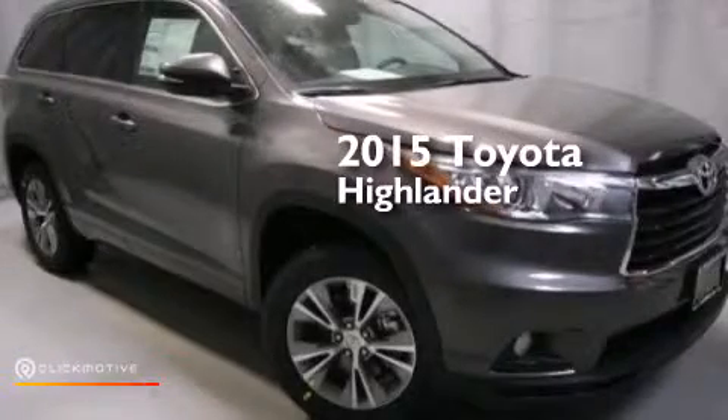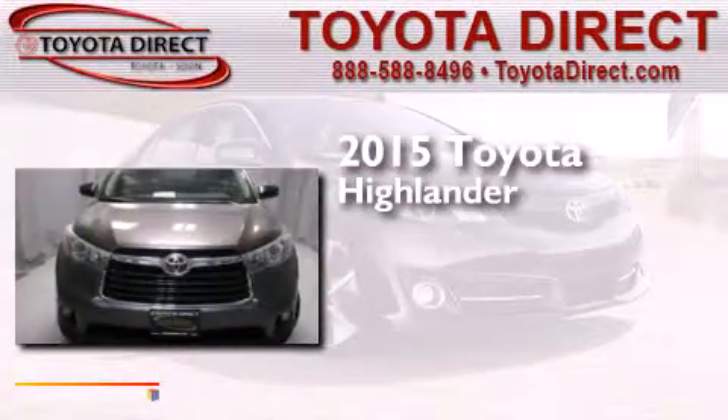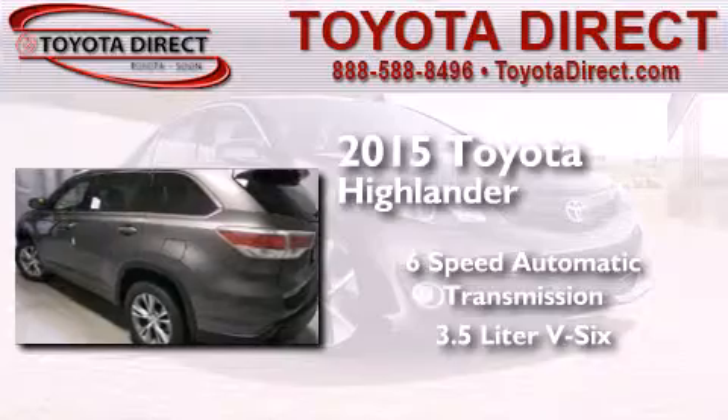This is a brand new 2015 Toyota Highlander. This crossover has a 6-speed automatic transmission and a 3.5-liter V6.